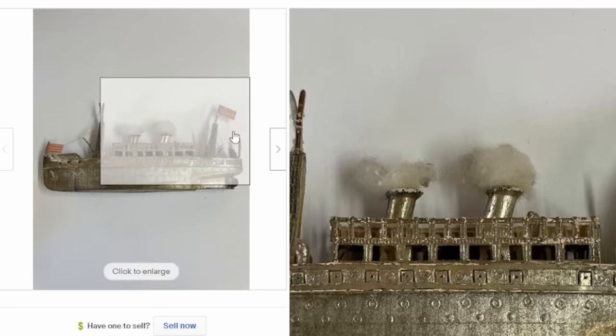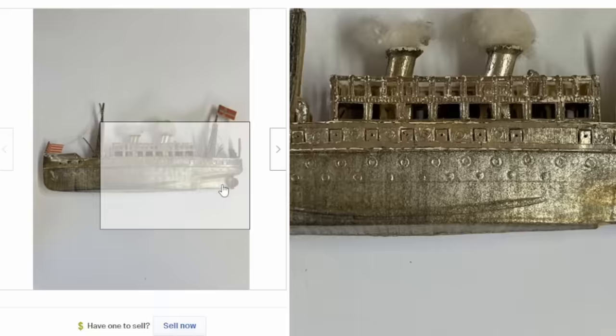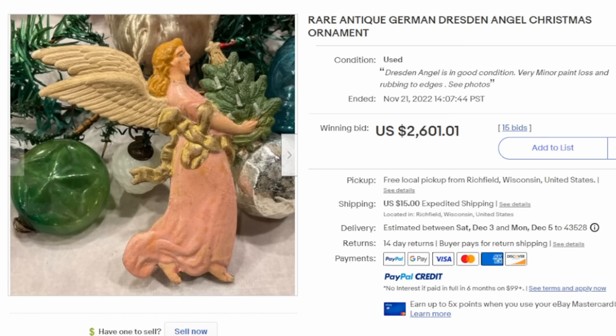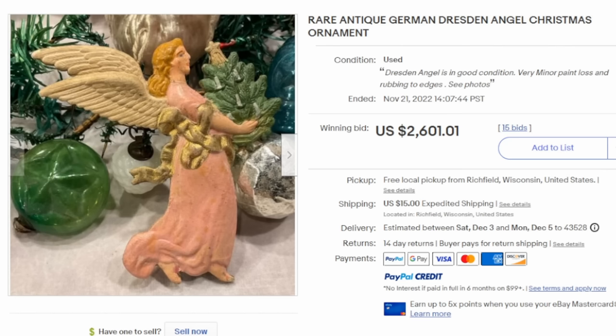Here's yet another one — a very unique steamship, very well detailed, and once again, this is nothing more than cardboard, and it sold for $3,000. Now this next one is very spectacular. It is a double-sided piece, meaning the backside is as detailed as the front — in some cases these may only be one-sided. This one easily went for $2,600.